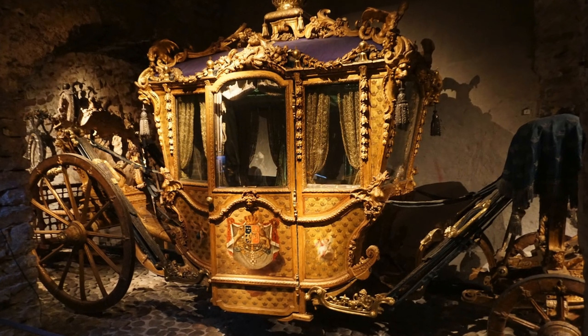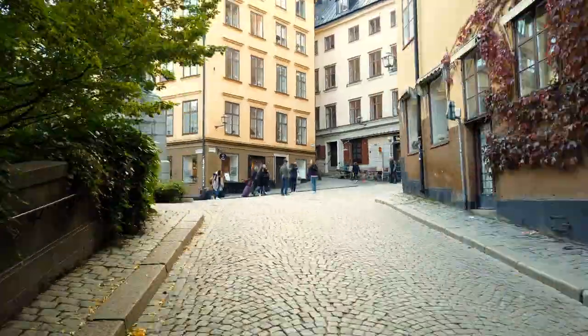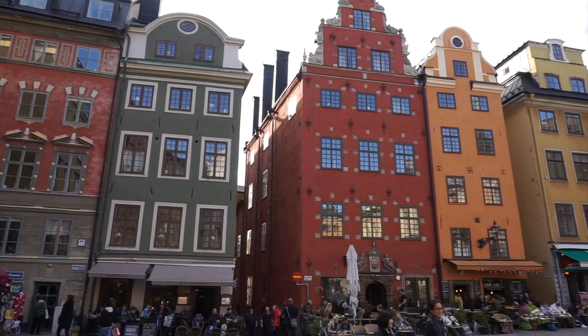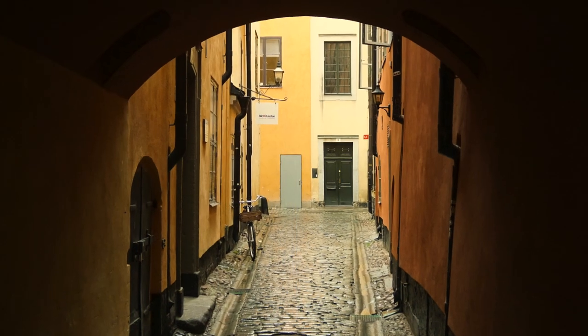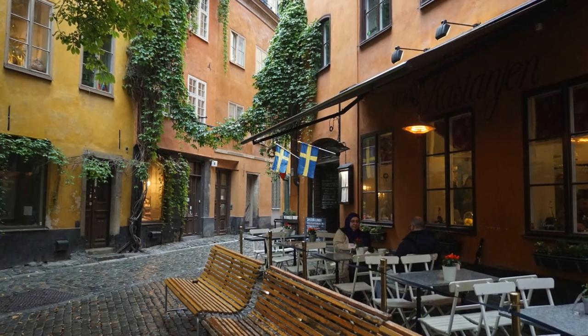We've worked up quite a hunger, so let's head into the Old Town and grab a bite to eat. This area is quite touristy — there are all sorts of tourist shops and restaurants, but it's a great place to come view some beautiful Swedish architecture. Stockholm's Old Town is one of Europe's largest and best preserved medieval city centers, founded in the year 1252. This part of the city is rich in history, with its narrow streets, grand buildings, and beautiful architecture. There are also many modern shops and restaurants.